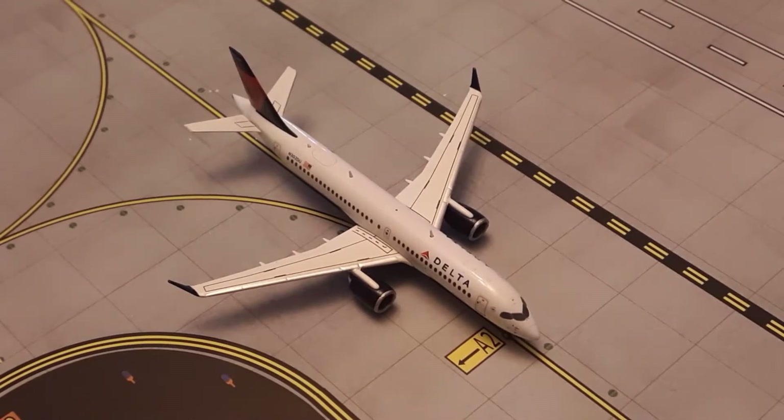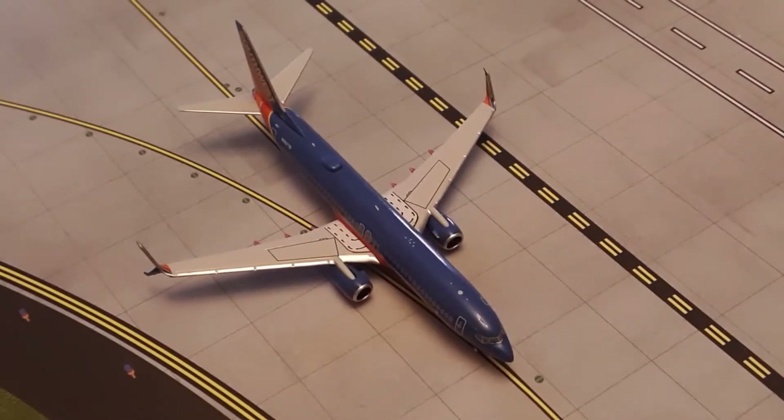Right here we have a Delta A220-300. He is going down the taxiway and is going to depart after the BBJ clears the runway for a flight to Tampa. Right here we have a Southwest Airlines 737-800 in the Old Canyon Blue livery. He is going to depart after the Delta to Las Vegas.